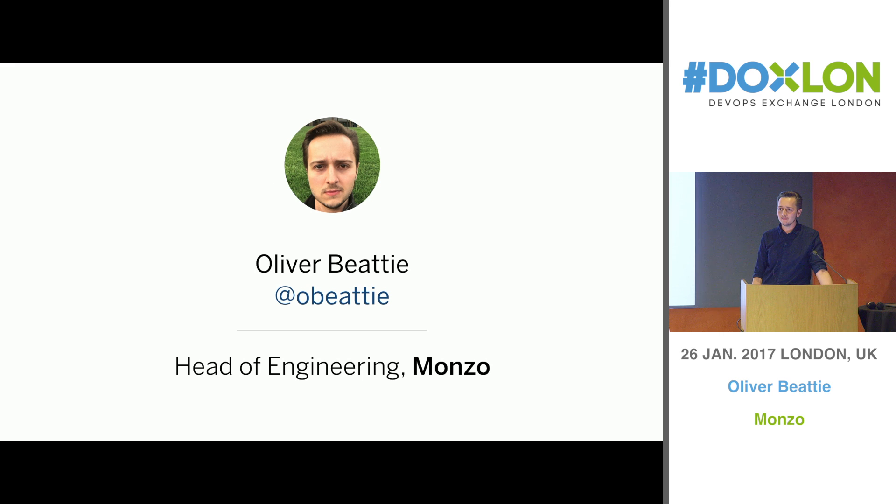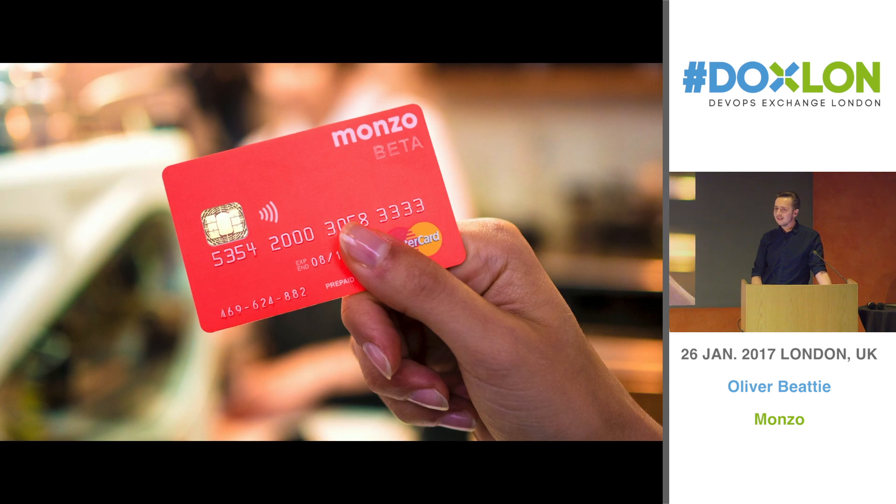I'm Oliver. I'm Head of Engineering at Monzo. I don't know how many of you know Monzo - we have these prepaid debit cards, the fantastic pink ones. If you don't have one, you should definitely get one from me or Simon or Matt who are here tonight.